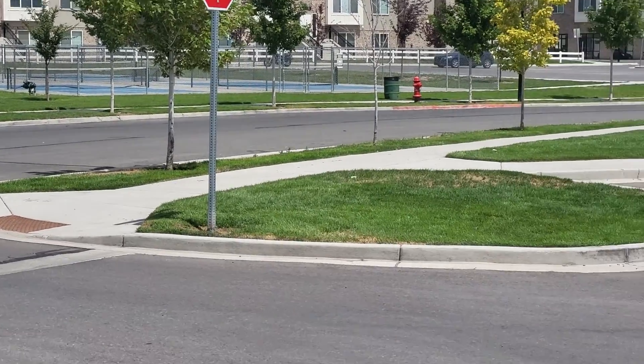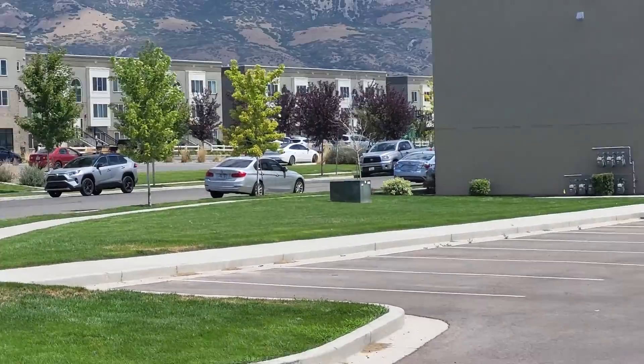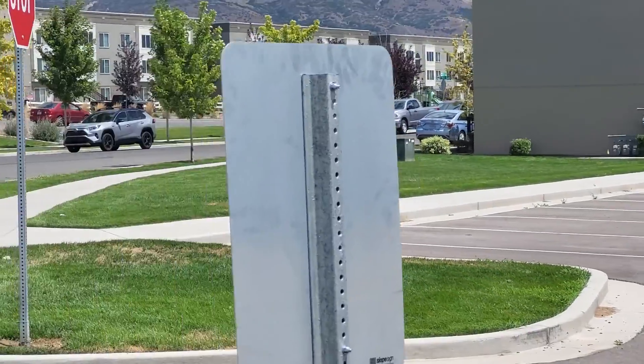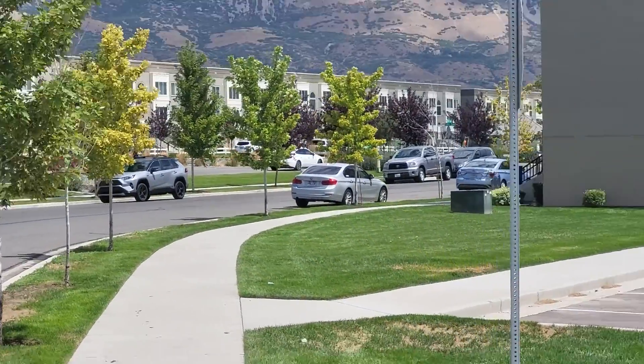Into some pickleball courts. And as you kind of go down, you will see nice parks for the kids to play on. Really awesome property.